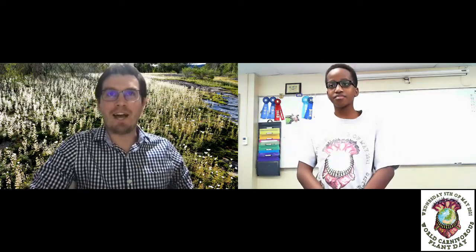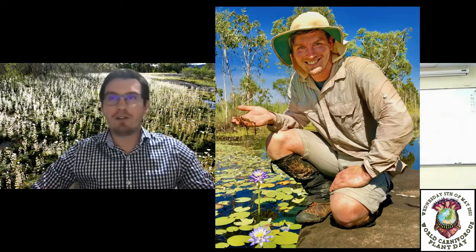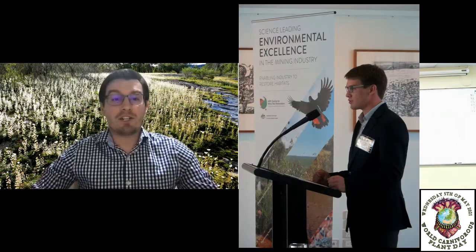G'day Oliver. Fantastic to be with you guys. Absolutely — a monograph is a scientific book and it explains everything that you can try and understand about one or maybe more different species: their life cycle, where they grow, what kind of habitats they need, and maybe information about their conservation and protection.